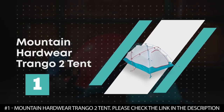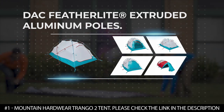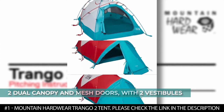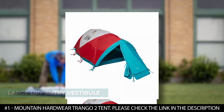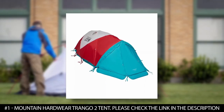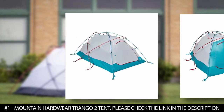Number 1: Mountain Hardwear Trango 2 Tent. The Mountain Hardwear Trango 2 Tent features the DAC Featherlight Extruded Aluminum poles. It features two dual-canopy mesh doors with two vestibules, including a large dry-entry vestibule supported by a sleeved internal pole that provides ample headroom and gear storage. It boasts a fully-taped fly, taped perimeter seams, welded corners, and welded guy clip anchors that offer a water-tight shelter.